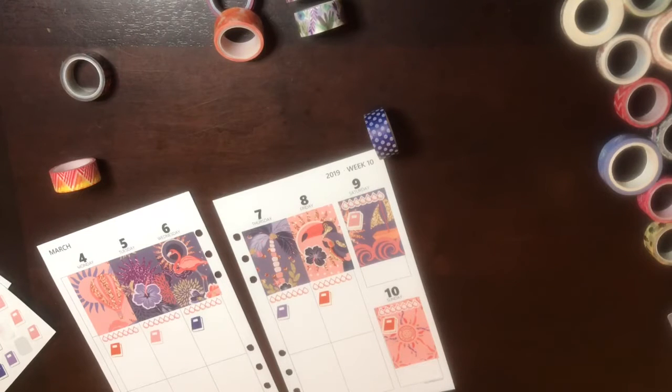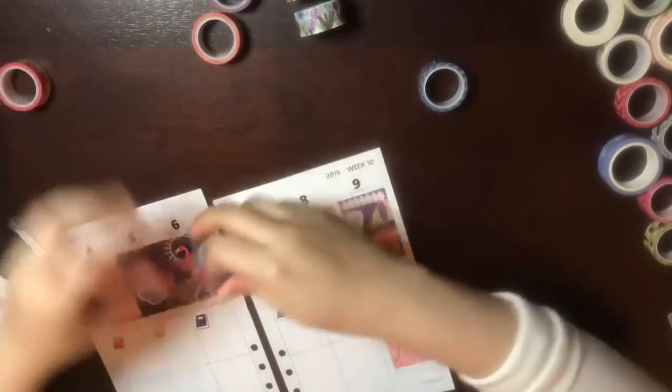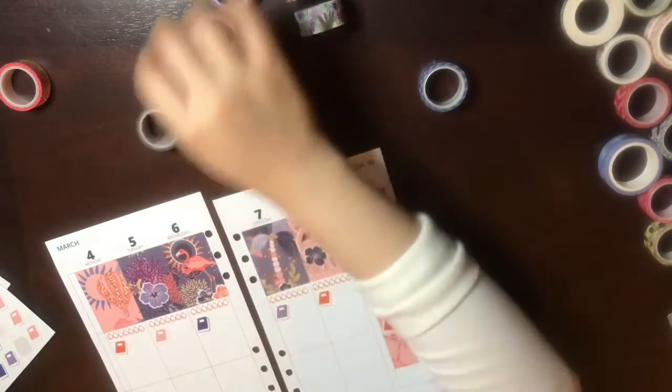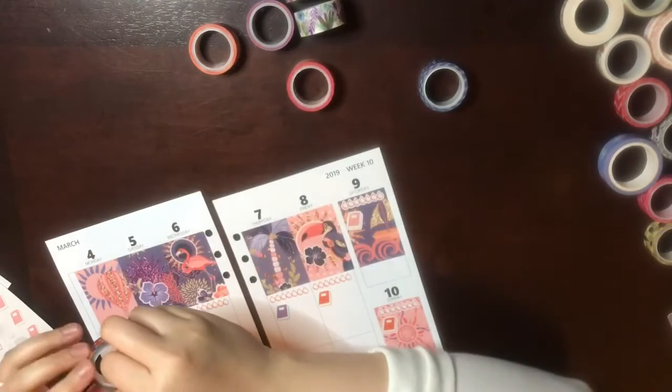Okay, so washi — I said I was going to go with this one. It kind of goes a little festive. I don't know — yeah, I'll go with this one.